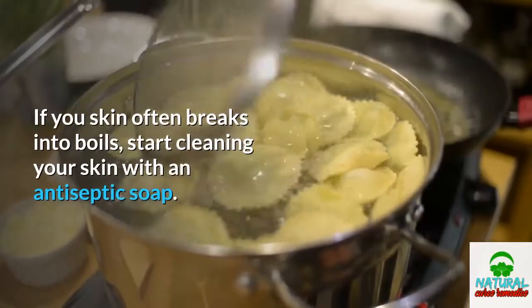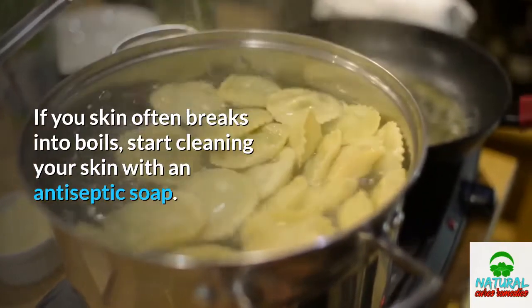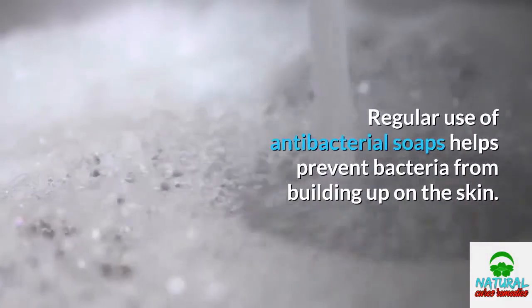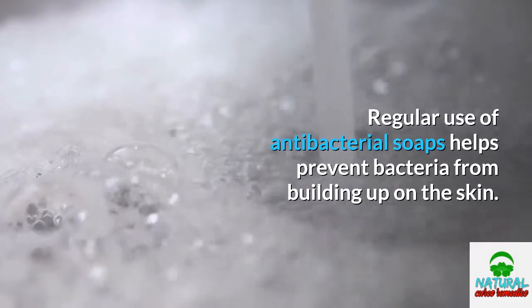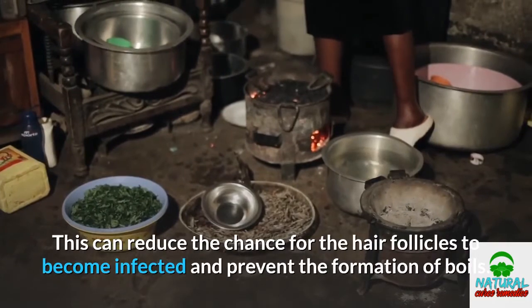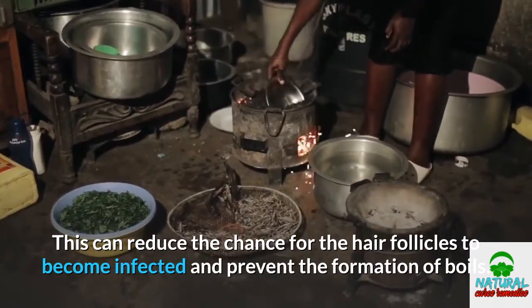If your skin often breaks into boils, start cleaning your skin with an antiseptic soap. This could lessen the frequent appearance of boils. Regular use of antibacterial soaps helps prevent bacteria from building up on the skin, reducing the chance for hair follicles to become infected and preventing the formation of boils.